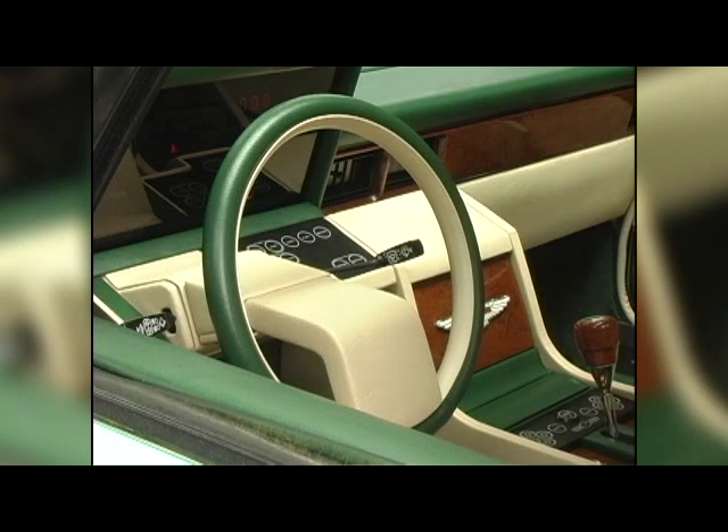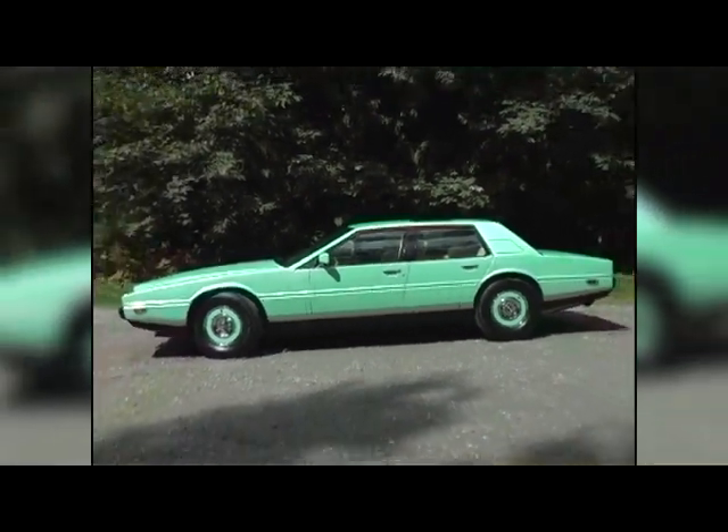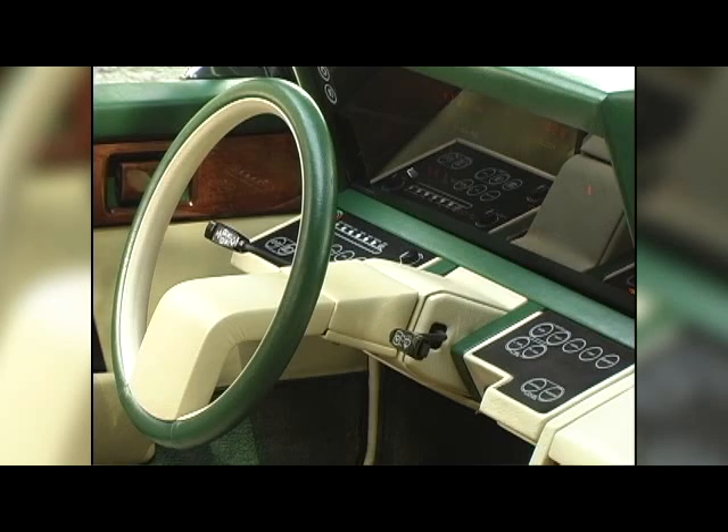The price of a Lagonda back then was about 50,000 pounds, so you'd pretty well need an oil well to afford one. The Lagonda debuted in 1976, but it didn't go into production until 1978, because it took Aston Martin that long to work out the bugs of its very futuristic instrument panel.